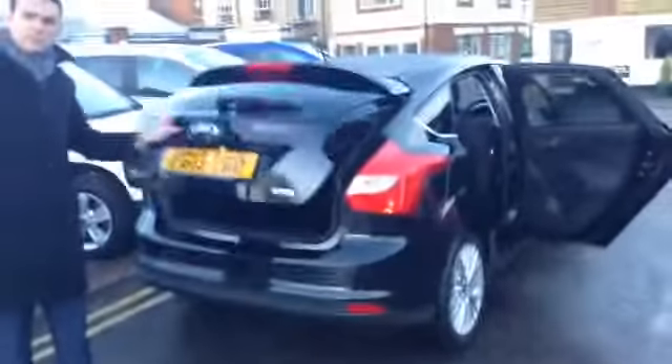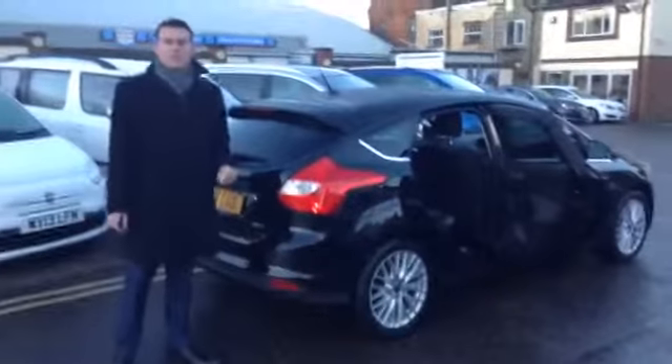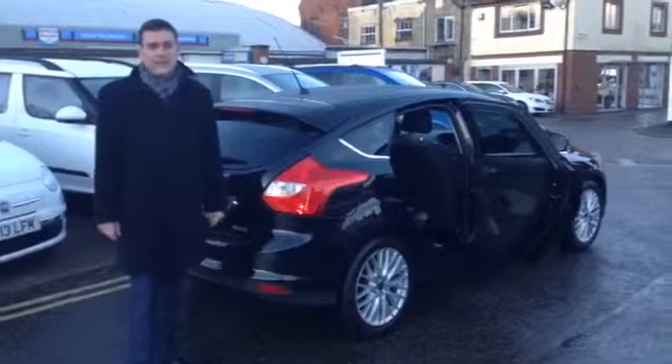Going on to the back of the car — plenty of boot space as you'd expect, along with a 60-40 split rear seat. And you've got a spare wheel under there, which is great — that's worth over £250. The EcoBoost drives like a 1.6 petrol engine, but it does give you the turbocharger so you've got the torque, up to 65 miles per gallon, and only £20 a year to tax.